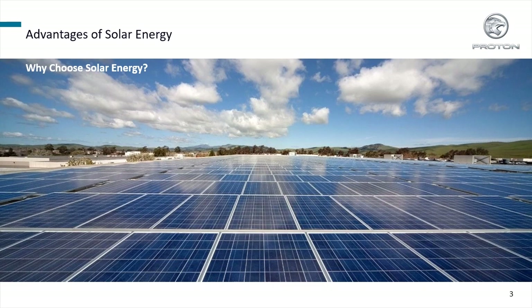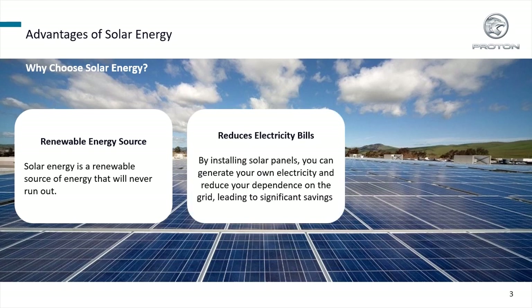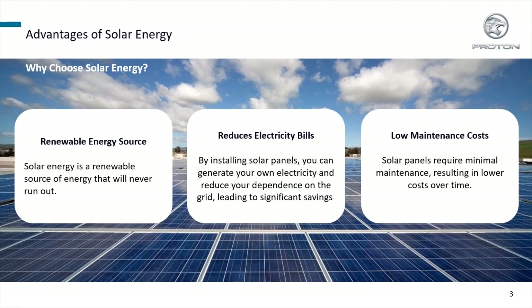Solar energy has many advantages. It is a renewable energy source which will never run out. It also reduces electricity bills — by installing solar panels, you can generate your own electricity and lead to significant savings. Solar panels require minimal maintenance, resulting in lower costs over time.